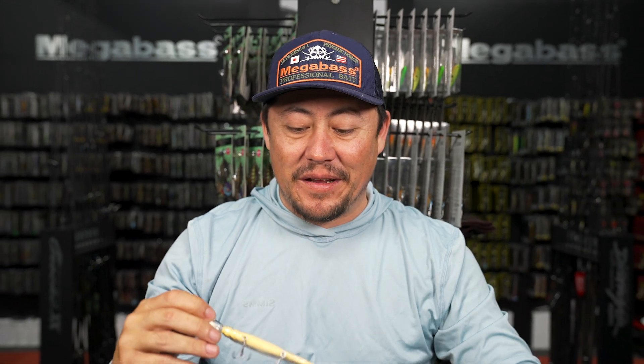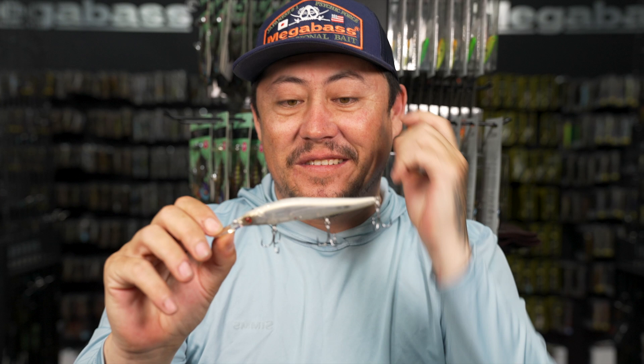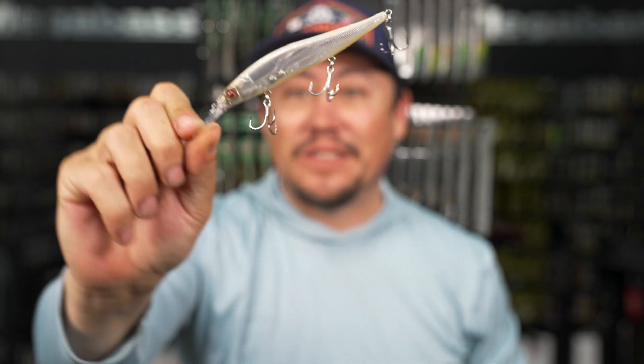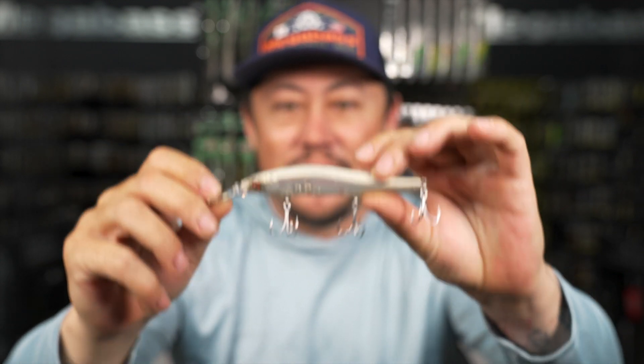When I saw that GP Shirasu, I was super excited - it's my favorite color on the planet. This one is a little more transparent than what we're used to seeing in this color, but still has that oil slick side to it.